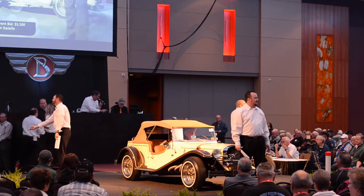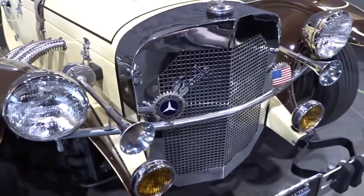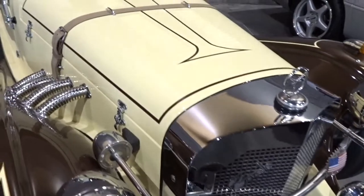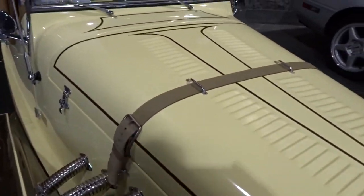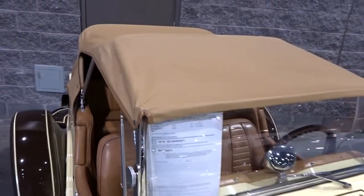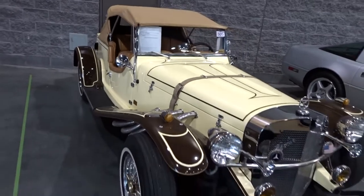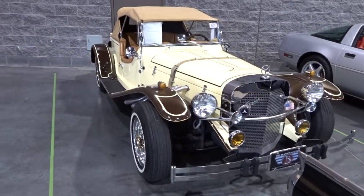The accessories alone here are worth $6,000. It's got chrome wire wheels, and outside exhaust head pipes that actually go into the luggage compartment. There's a luggage rack in the back, chrome headlights, and a set of fog lights on it. Really fully equipped — very enjoyable. The summer driving season is coming and this will be a great car to have.